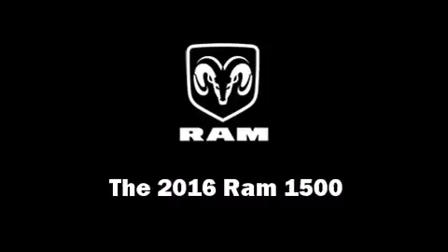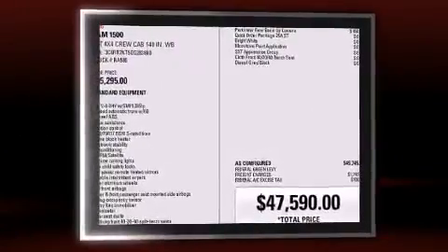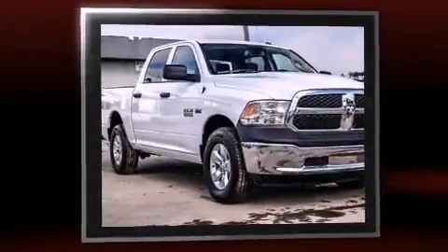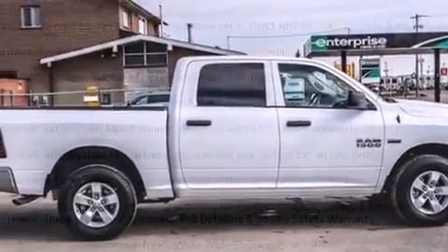The 2016 Ram 1500 — this four-door, six-passenger truck offers the latest in technological innovation and style. All of the following features are included: variably intermittent wipers, a rear step bumper, an automatic dimming rearview mirror, and more.